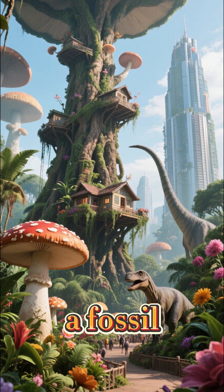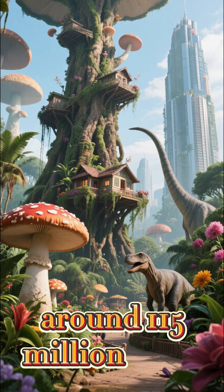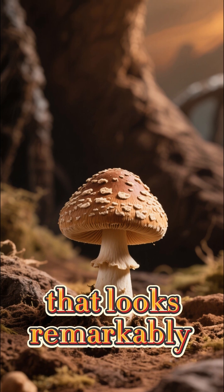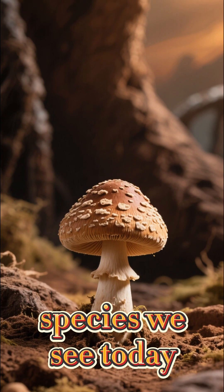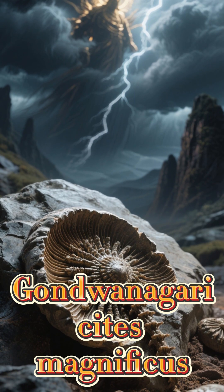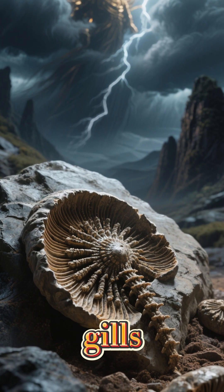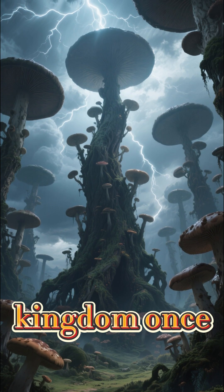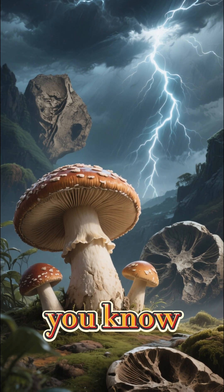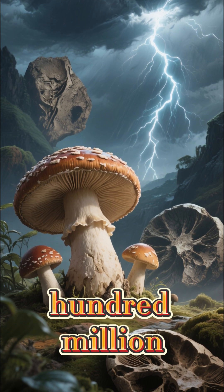For example, a fossil from the Cretaceous period, around 115 million years ago, reveals a tiny mushroom that looks remarkably like species we see today. This little guy, Gondwanaguerusites magnificus, was only about two inches tall but had the familiar cap and gills. So, while the fungal kingdom once had giants with no modern match, the basic mushroom shape you know and love has been a successful design for over 100 million years.